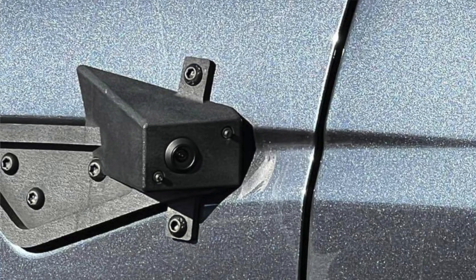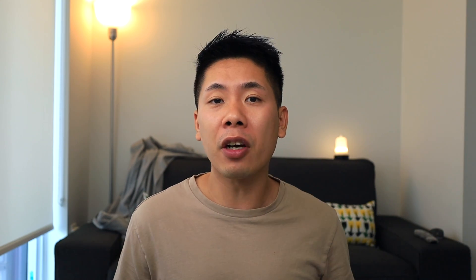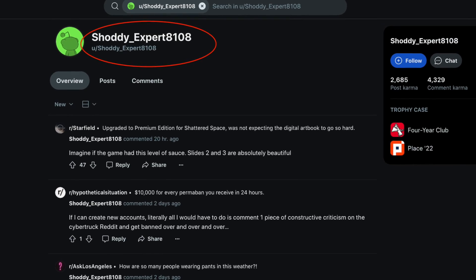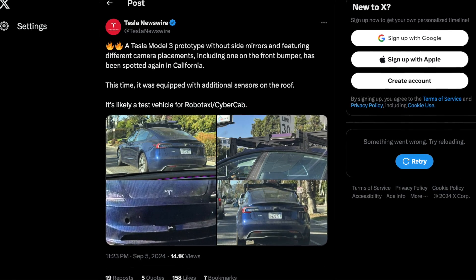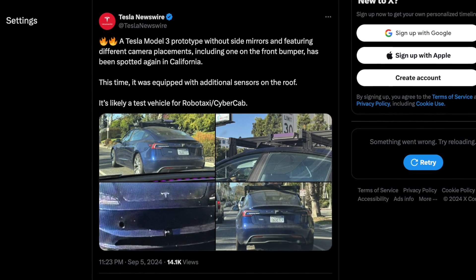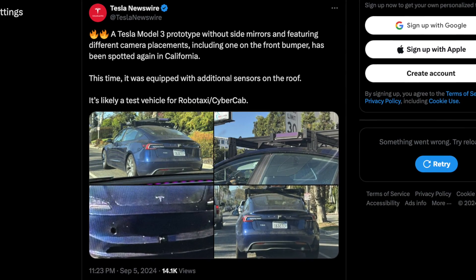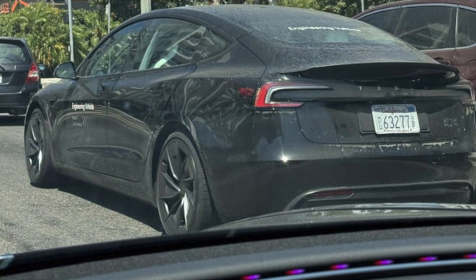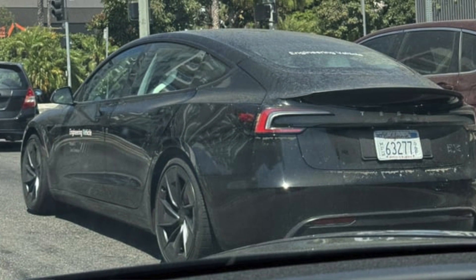As we come up to the RoboTaxi event, we can expect a ton more of these engineering vehicles to roll around the roads. One thing we didn't expect is a brand new type of sensor right at the top of the vehicle. In a recent sighting by a Reddit user that goes by shawtyexpert108, images of a Model 3 Highland were seen equipped with what seems to be a new LiDAR unit on top of the car, alongside the usual Hardware 5 sensors. This Model 3 was seen near LAX and was tailed by another engineering vehicle with a similar setup but without the LiDAR roof mount.